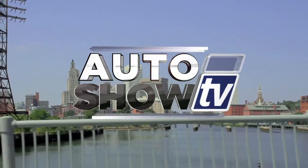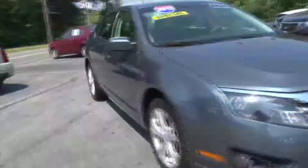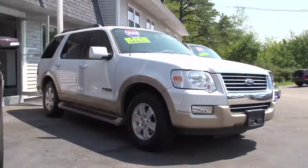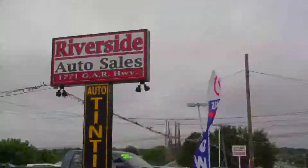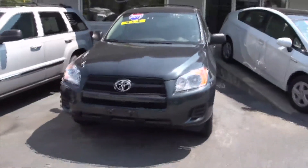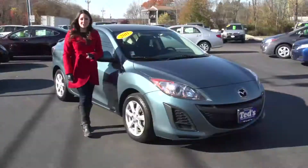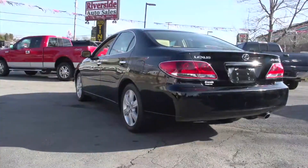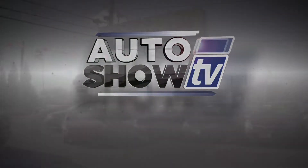It's Auto Show TV. Over the next 30 minutes, we're going car shopping. You'll see great pre-owned cars, trucks and SUVs presented by some of the best local dealers in Rhode Island and South Coast, Massachusetts. Dealer segments were taped just days ago, so the vehicles you see are available now, and many have been specially priced for today's show. You might want to get out a pen and paper to jot down the information. So let's get started. This is Auto Show TV.